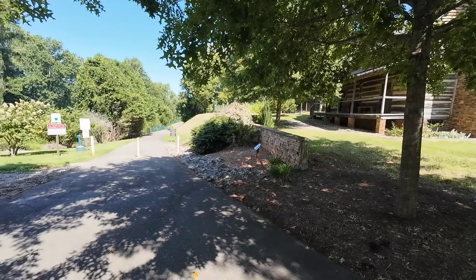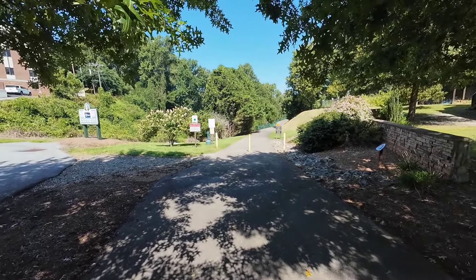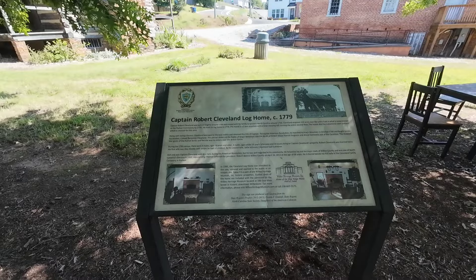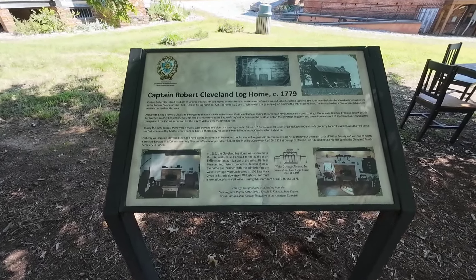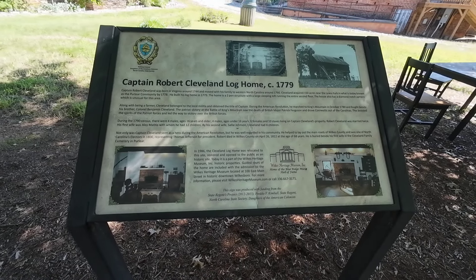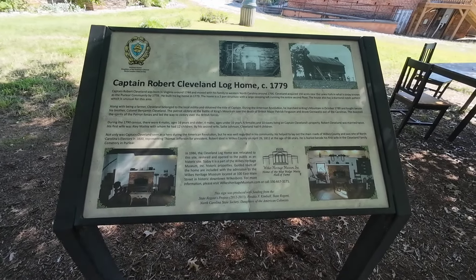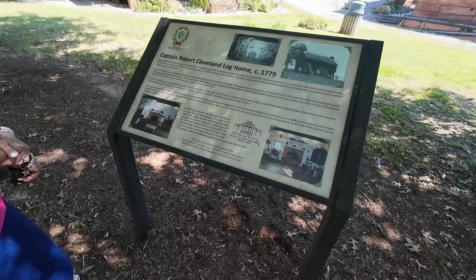In front of the cabin, they've got the Yadkin River Greenway going through here — the trailhead access is right here. And there's this historical marker so you can read about the log cabin and the area, and the restoration of this log cabin. He also looks like he fought at King's Mountain in October 1780.